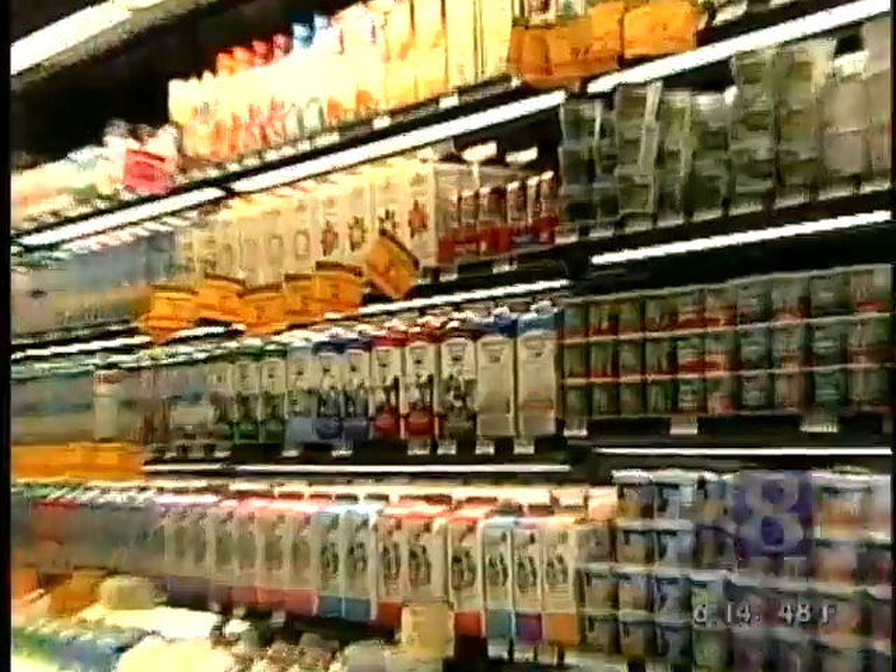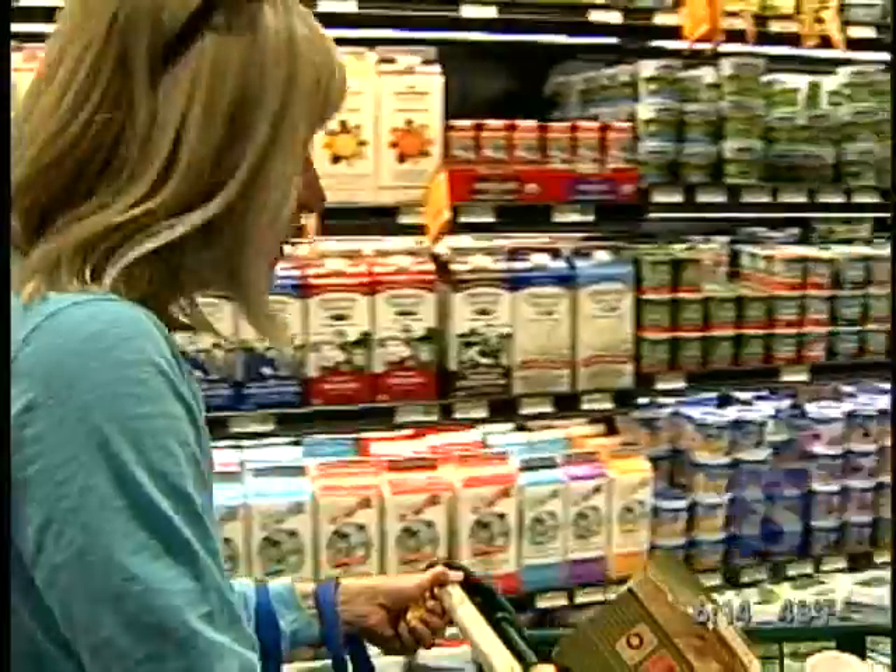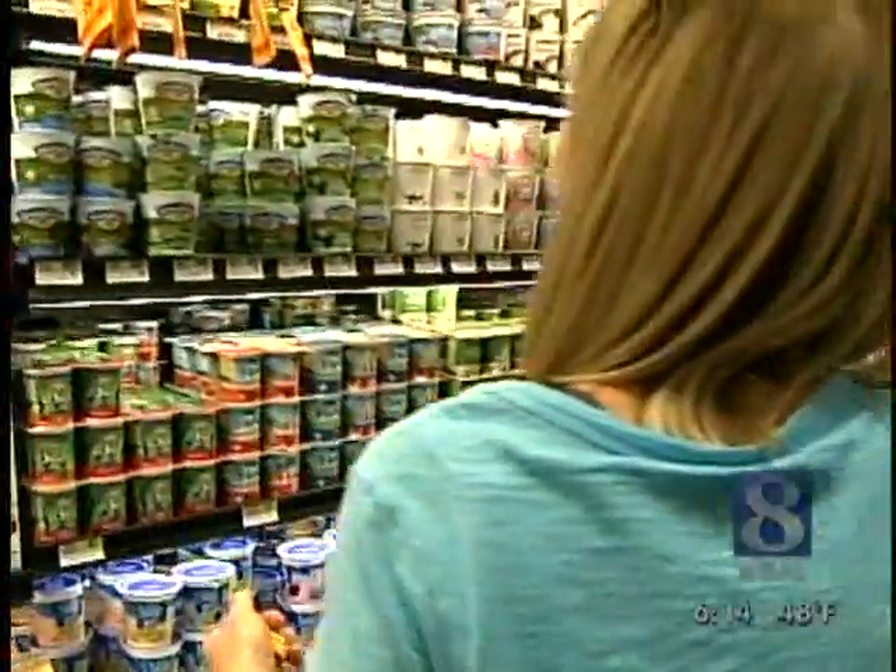That's right, Brian. Good nutrition begins with making good choices here at the supermarket, but that's not always so easy. It can be difficult when you see all kinds of products that claim to be low-fat, natural, or organic, so we tried to sort it out for you. The organic and natural food section is growing in many local supermarkets.